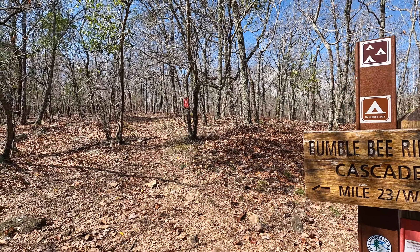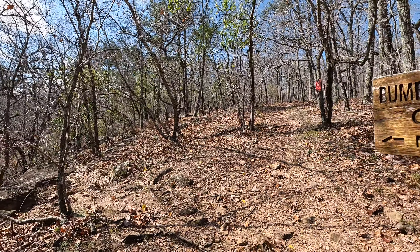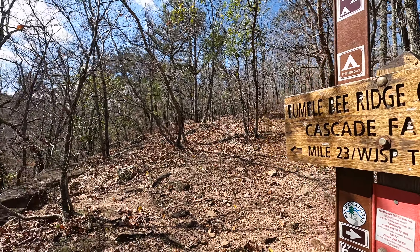Bumblebee Ridge — there's no water here at this campsite, you'd have to crawl down there to get it. But we have only gone 1.6 miles.